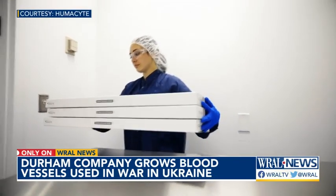Sarah Krueger, WRAL News, Durham. Humacyte has been around for 18 years. It started off with three employees and has grown to 170. The CEO says at least 19 of their blood vessels have been used to treat patients in Ukraine.